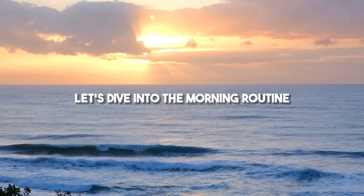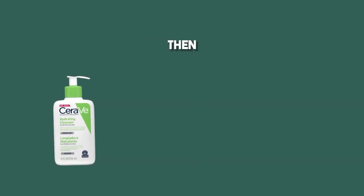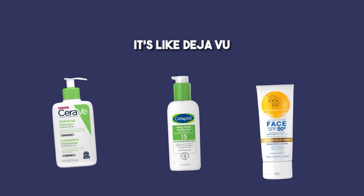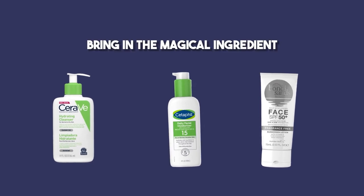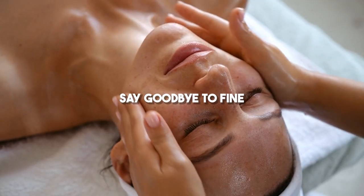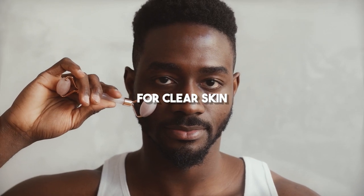Once you know your skin type, let's dive into the morning routine. Start by cleansing your face with a cleanser that suits your skin type. Then, here comes the moisturizer, my friend. After which, apply the sunscreen. Now, fast forward to the evening routine — it's like deja vu, but this time leave out the sunscreen. Instead, bring in the magical ingredient: retinol. It's a game-changer, let me tell you. Say goodbye to fine lines, wrinkles, and acne. It's the secret weapon for clear skin.